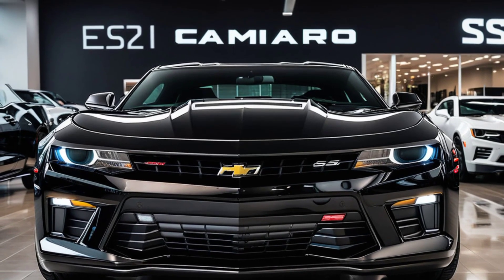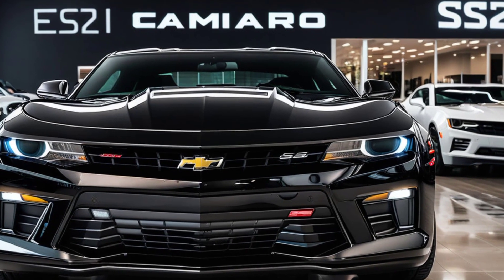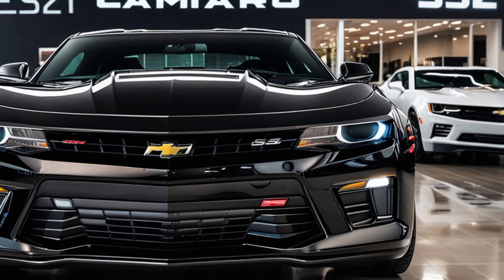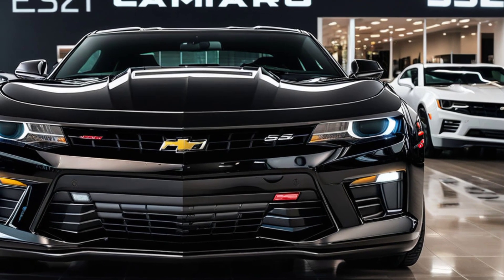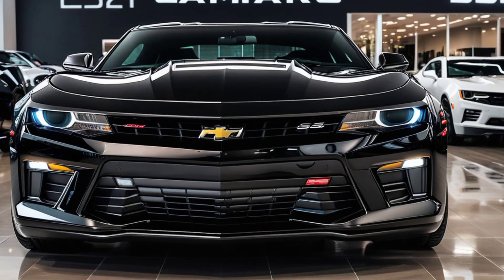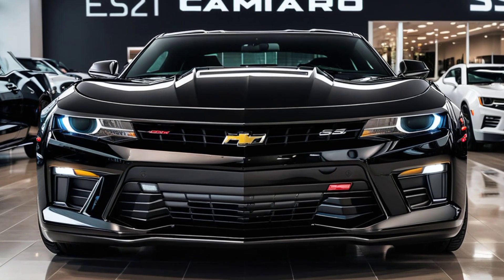Everything is within easy reach, and the interface is quick and intuitive. The SS also comes with a premium Bose sound system that makes your favorite tunes sound incredible, whether you're blasting down the freeway or just cruising through town. And these seats — they're not just supportive during aggressive driving, they're comfortable enough for long road trips too.